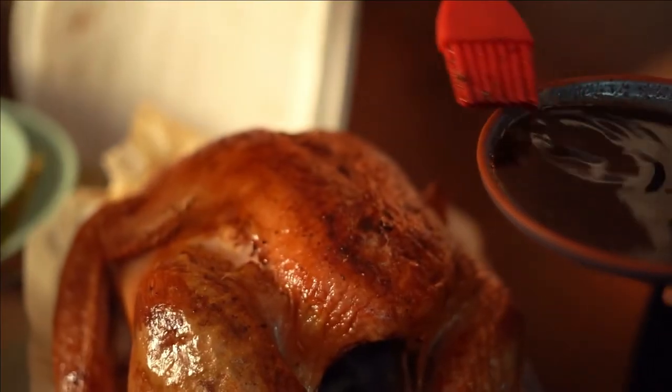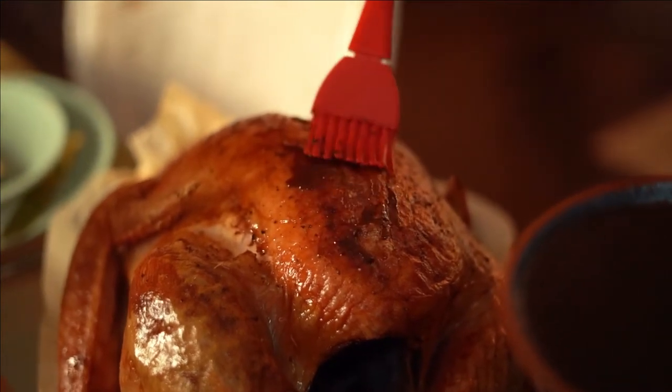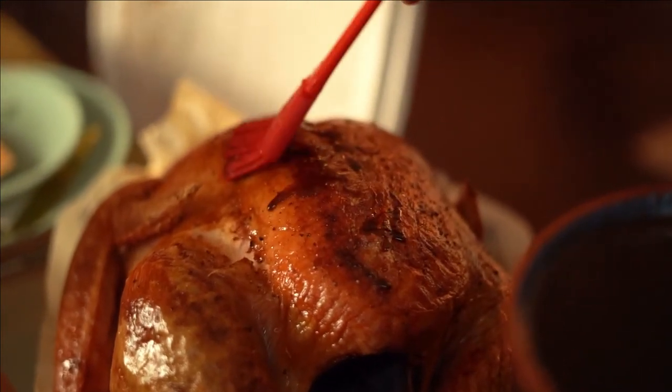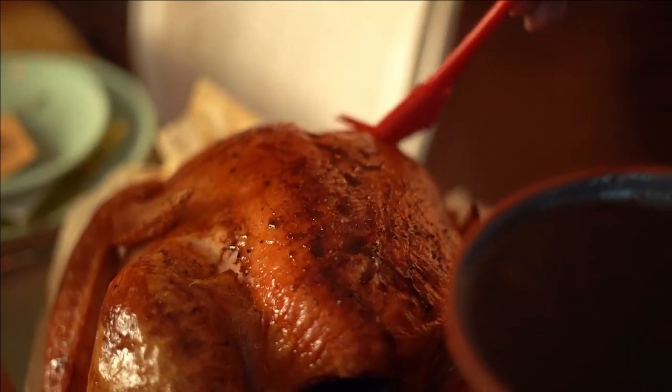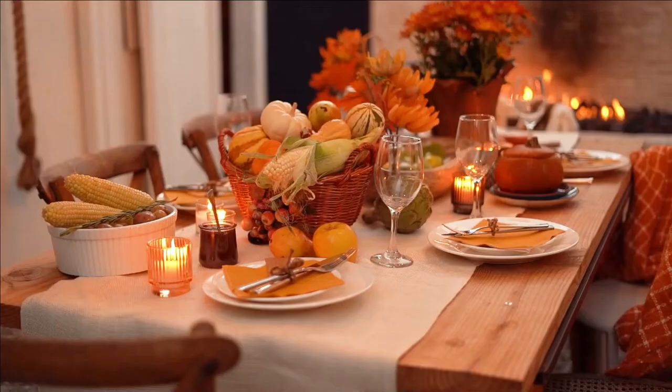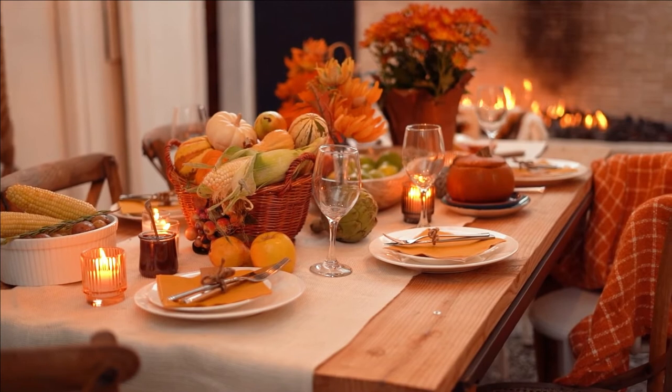There's only one hard and fast stuffing rule: mix some ingredients, stuff it inside a cavity of another food item, and voila! Make no bones about it, it's delicious. That's why, on November 21, we celebrate National Stuffing Day. With Thanksgiving just around the corner, today is the day to perfect your stuffing recipe.